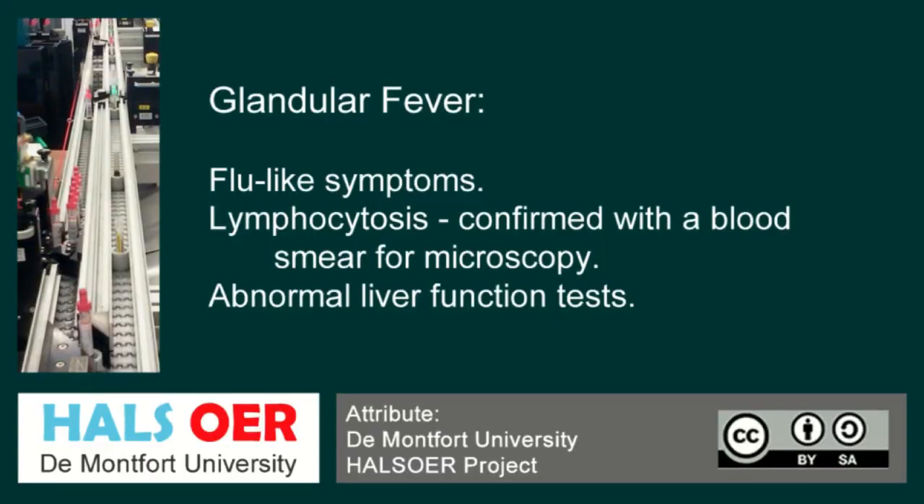You also get something from a full blood count — a pink bottle. What you will see within that sample is lymphocytosis. Also something predominantly found in glandular fever positive patients is atypical lymphocytes, which are reactive lymphocytes.